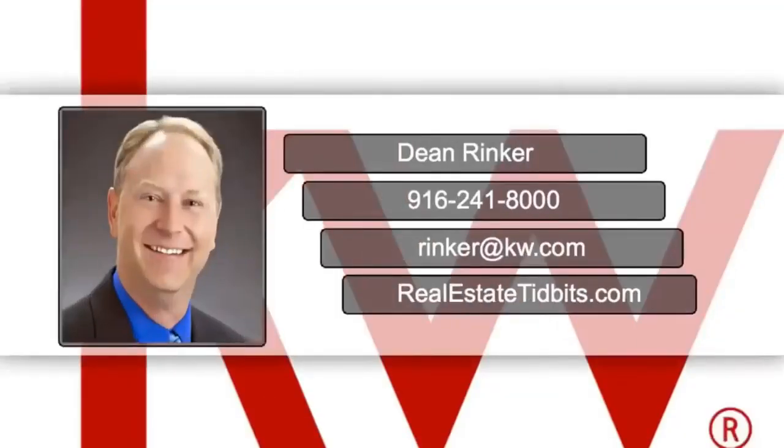For additional information, give me a call at 916-241-8000 or email me at rinker@kw.com. Thanks.